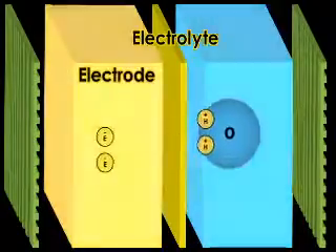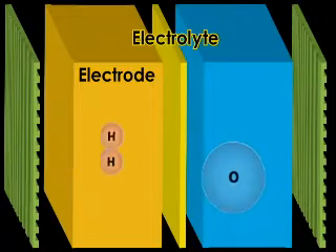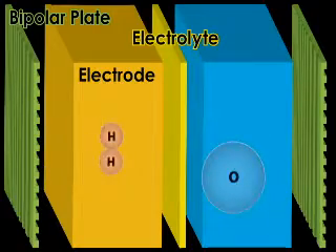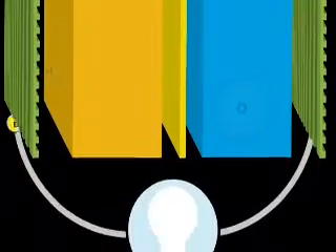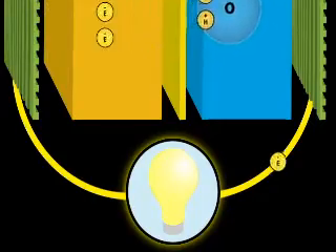The next pieces are the electrodes, and these are catalysts where the electrochemical reactions occur. And then beyond that there is typically a bipolar plate, or sometimes called a separator, but this is a way to collect the current and also build the voltage from the cells.